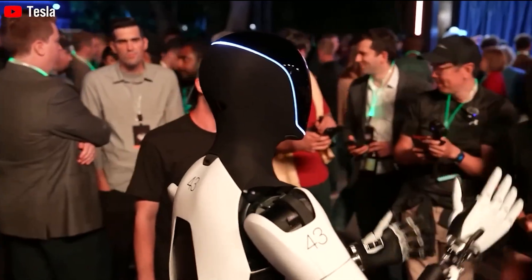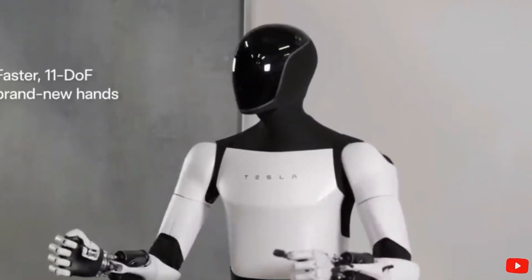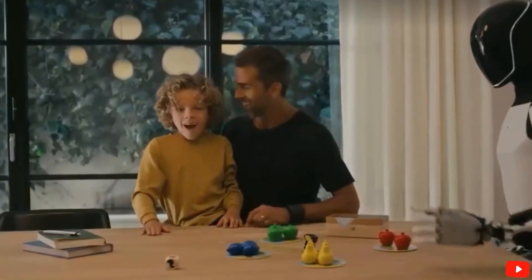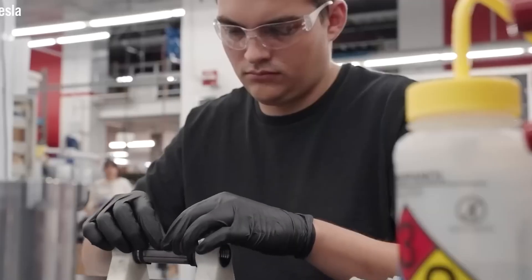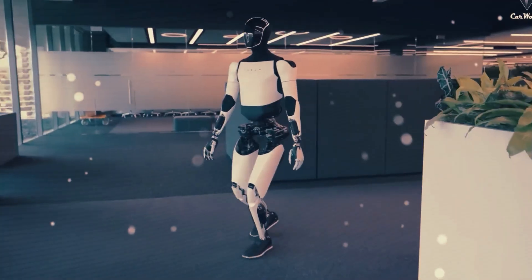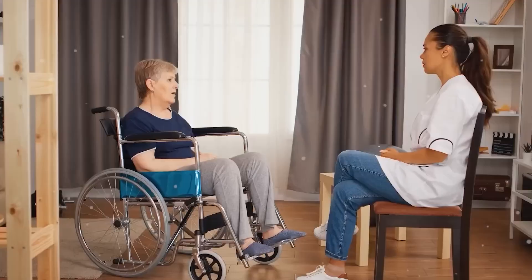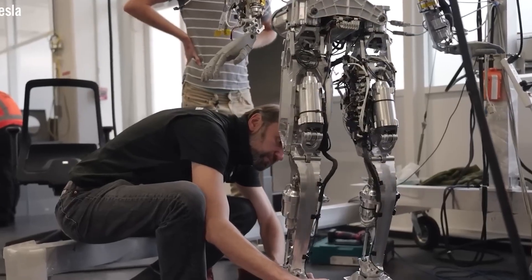Here's something interesting: most robots walk with bent knees. Why? Because it's easier and more stable. Take Atlas, for example — one of the most advanced humanoid robots out there. If you watch it walk, run, or jump, you'll notice its knees never fully straighten. That slightly crouched stance helps absorb impact, stay agile, and keep balance, especially on rough or uneven terrain. Watch any of Boston Dynamics' demos, like their parkour routines or the viral Do You Love Me dance, and you'll see this bent knee strategy in action. It's effective and practical.